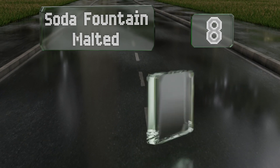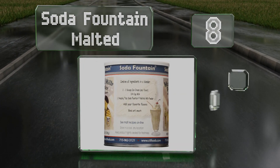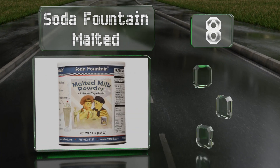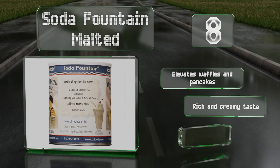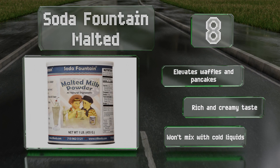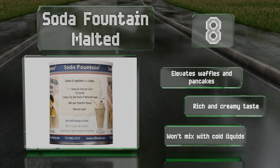Coming in at number eight, if you're looking to whip up classic baked confections like pudding pie and chocolate chip cookies, or feel like making old-school milkshakes, Soda Fountain Malted will give your treats a sweet, subtly nutty flavor. Be aware that it's not gluten free, though it elevates waffles and pancakes and has a rich and creamy taste. However, it won't mix with cold liquids.